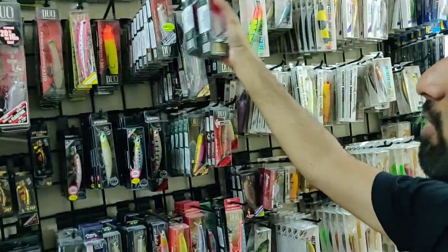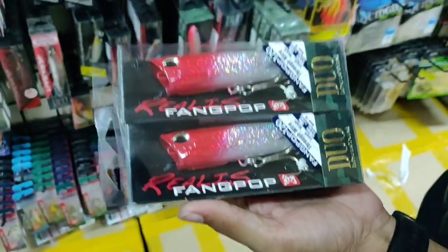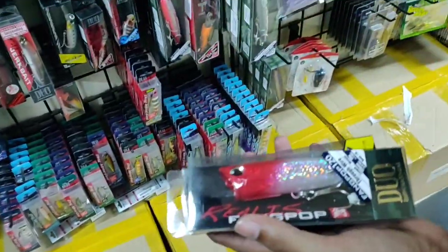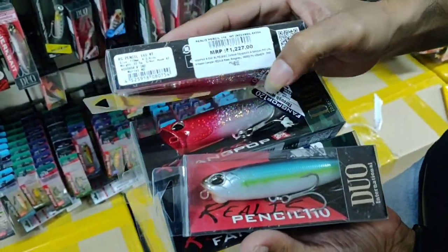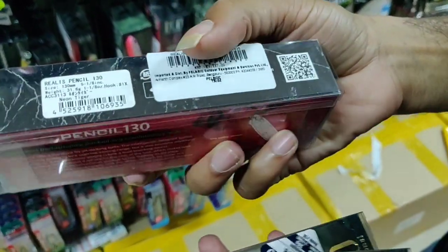We also have the Fang Pop, one of the best poppers, priced at 1,500 rupees, and the Realis Pencil bait which most people will be familiar with. The Realis Pencil in 138mm is 1,570 rupees, and the Realis Pencil in 110mm is 1,227 rupees.